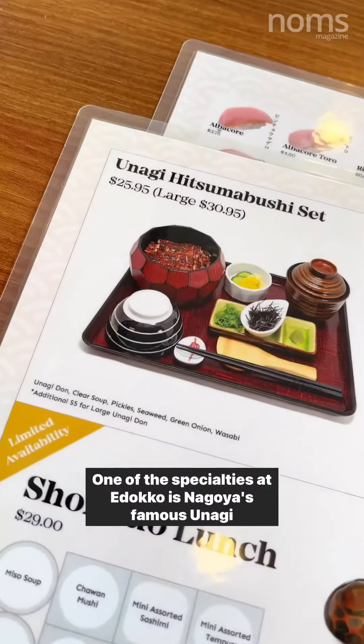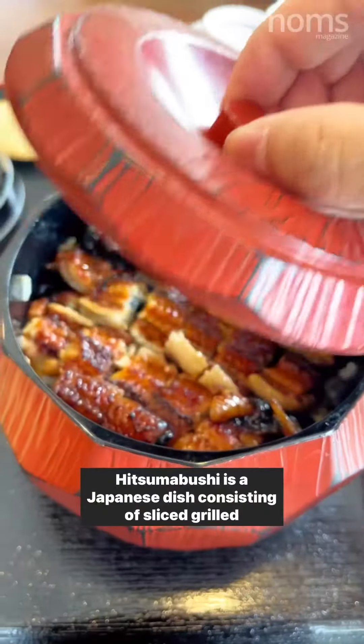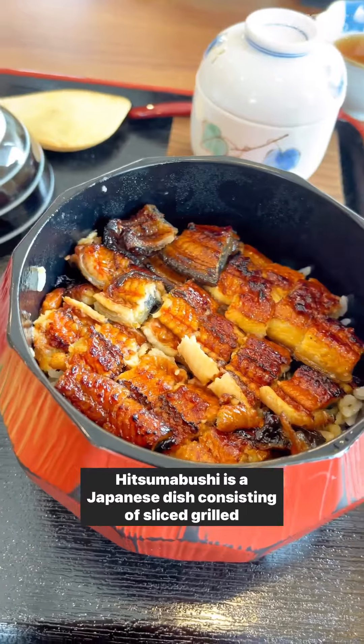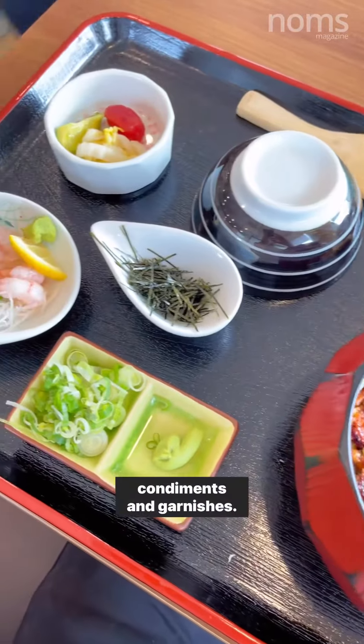One of the specialties at Edoko is Nagoya's famous unagi hitsumabushi. Hitsumabushi is a traditional Japanese dish consisting of sliced grilled eel served on top of steamed rice with accompanying condiments and garnishes.